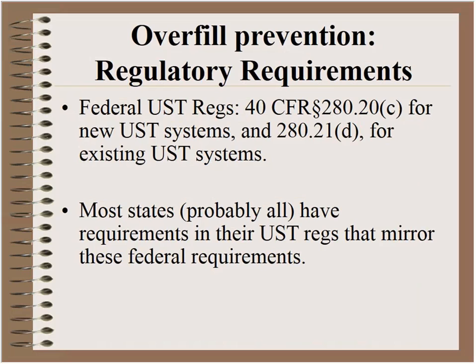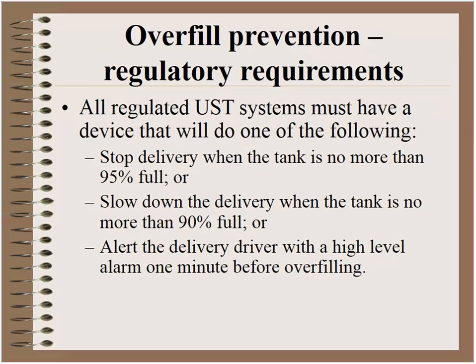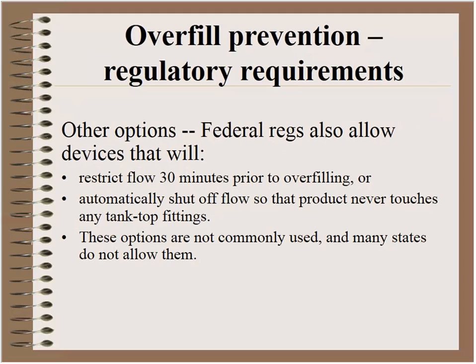In the federal regulations you'll find the requirement for overfill prevention at 40 CFR section 280.20(c) and for existing UST systems 280.21(d). Virtually all states have identical or very similar requirements. All regulated systems must have one of three things: a device that stops delivery when the tank is no more than 95% full, a device that slows delivery when the tank is no more than 90% full, or something that will alert the driver with a high-level alarm one minute before the tank overfills.